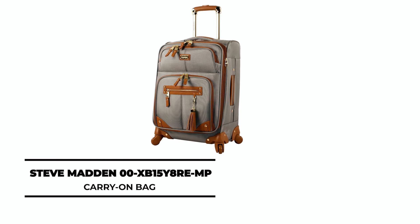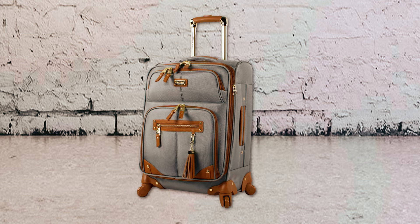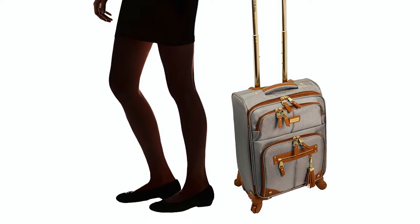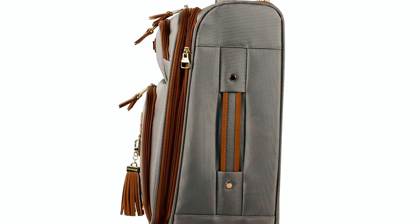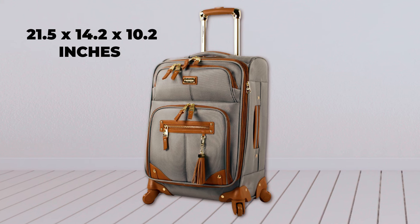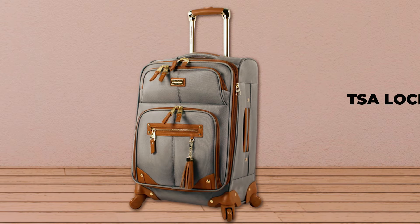Steve Madden 00XB15 Y8R EMP Carry-On Bag: At number 4, we have the Steve Madden Carry-On Bag. Available in an incredible variety of colors and patterns, this stylish carry-on luggage is made from polyester fabric to provide maximum protection to your belongings. The expandable exterior allows for extra packing space, while the 8-spinner wheels allow for smooth mobility in any direction. The dimensions of this bag are 21.5 x 14.2 x 10.2 inches, including the wheels, with a storage capacity of approximately 36 liters. Please note that this bag does not include a TSA lock.